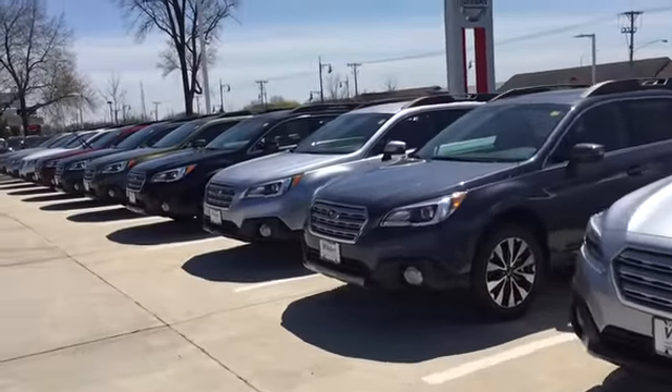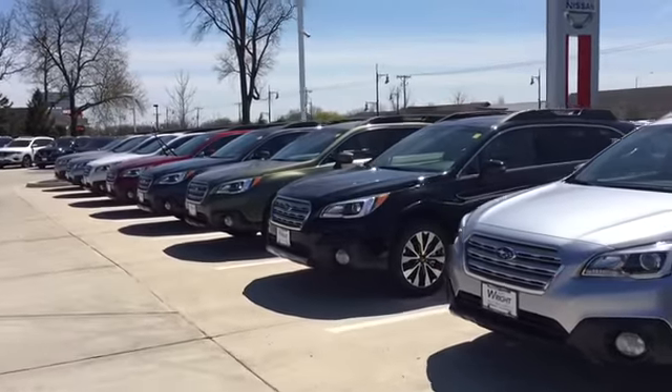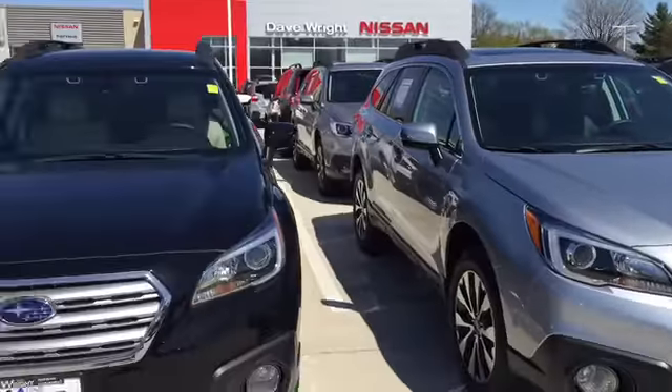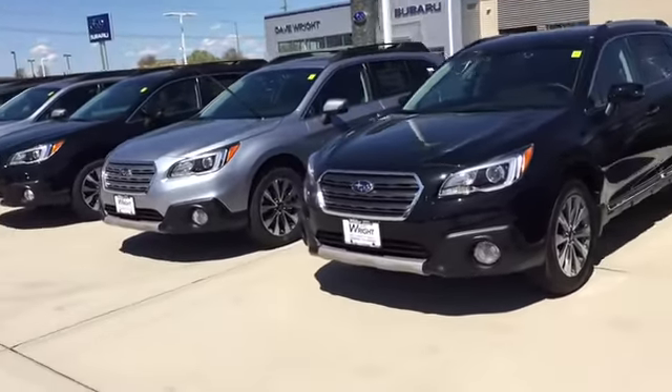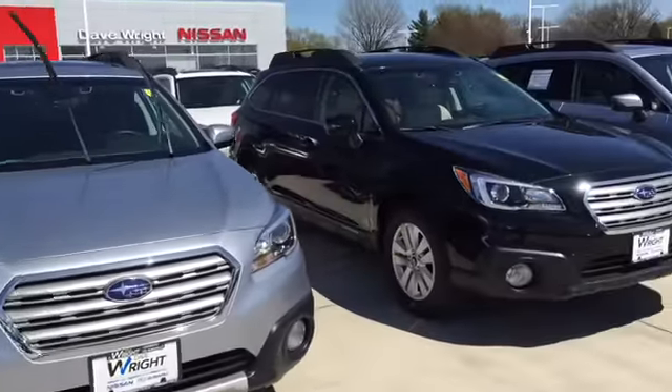Hi Charles, this is Keith at Dave Wright Subaru in Hiawatha. I just wanted to send you a quick video of our Subaru Outbacks. You can see we've got just a huge selection of brand new models here available now — just about every color, trim level, and feature option you can imagine, we have here in stock right now.